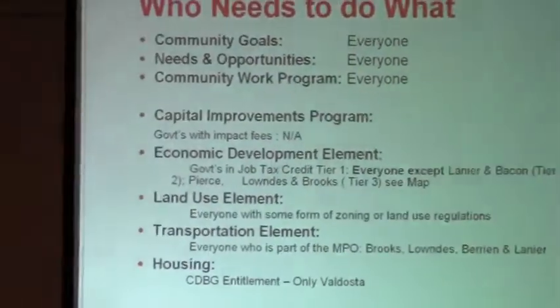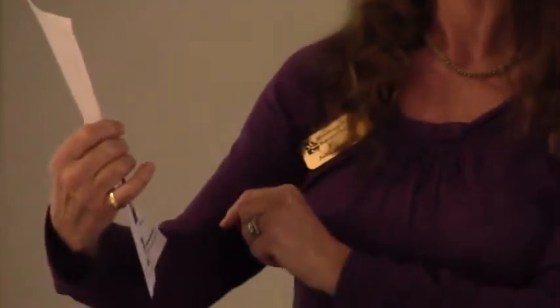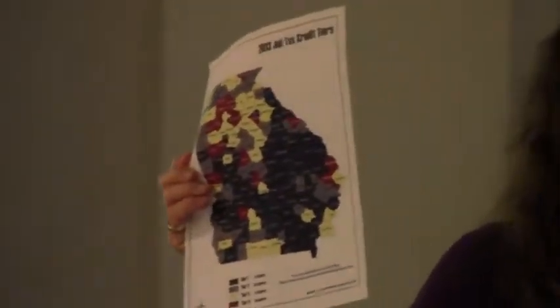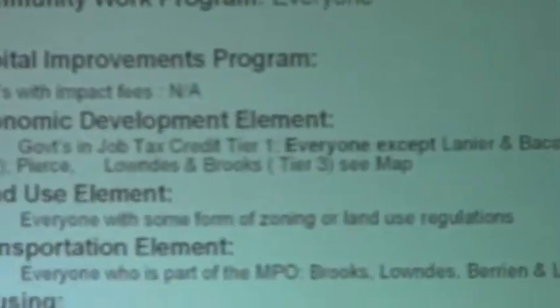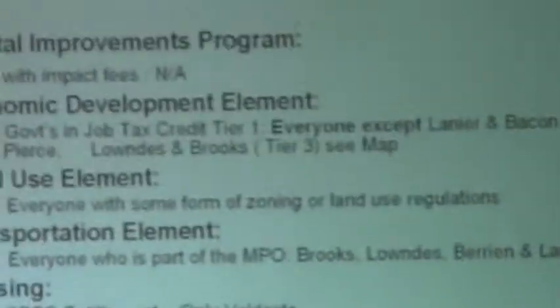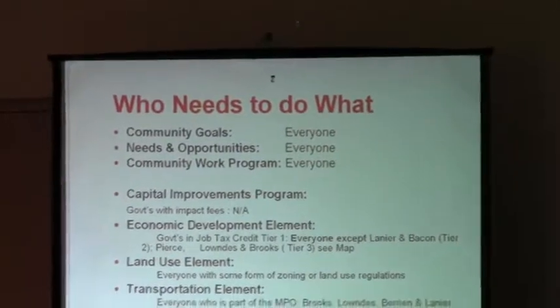The economic development element — and this is where this handout comes in. All communities that are in a tier one of the job tax credit tiers are required by DCA to develop an economic development element. So in our region, that is everybody except for Lanier and Bacon, which are in a tier two, and Pierce, Lowndes, and Brooks, which are in a tier three. So everybody has to do the economic development in some form or other.